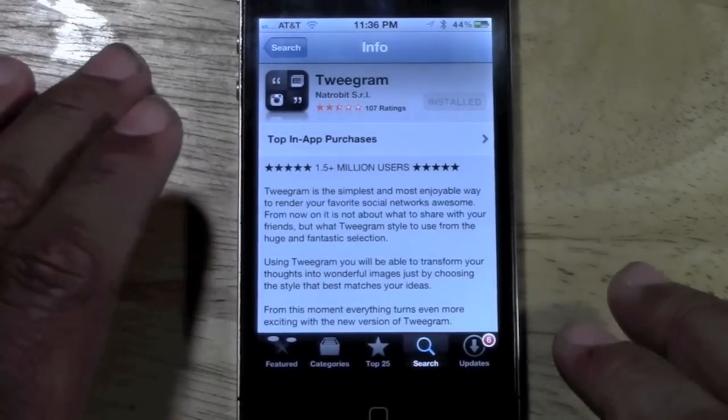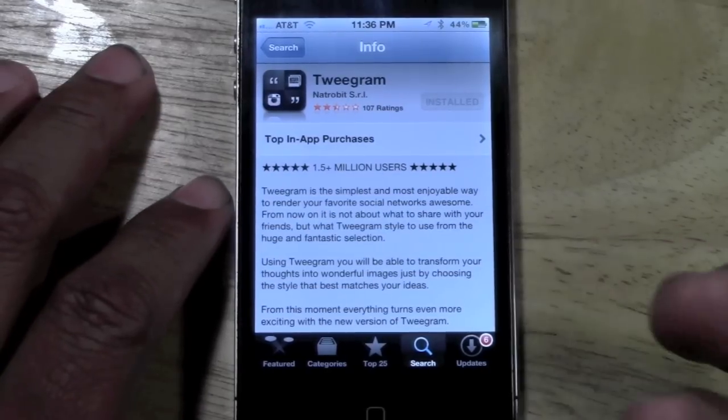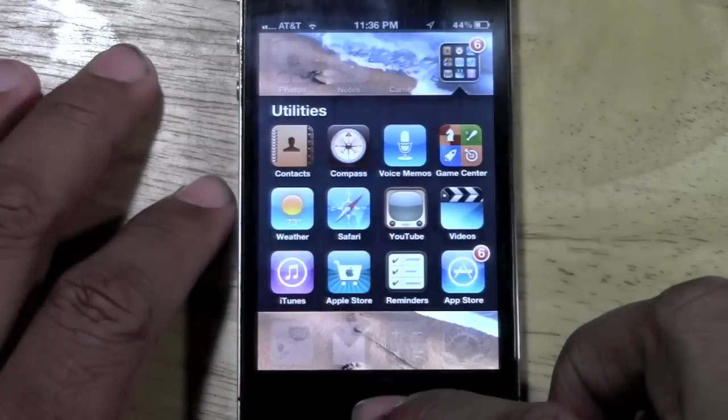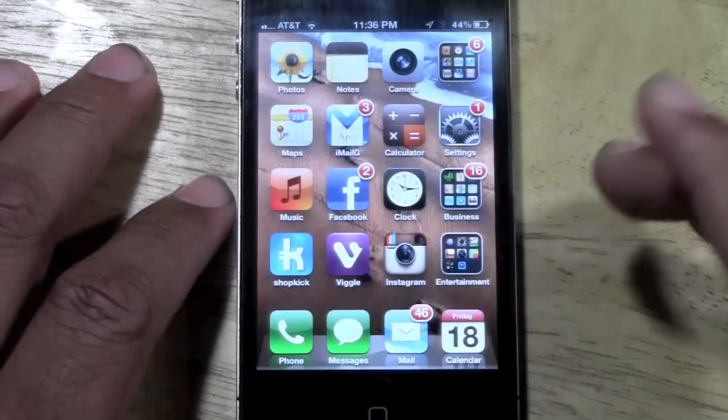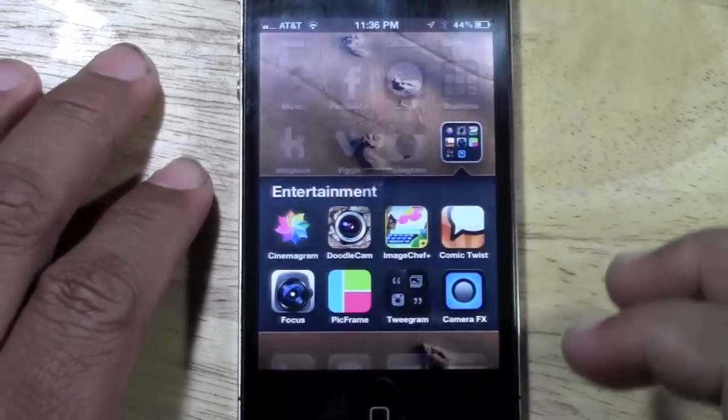I use it all the time because I love to post quotes and little inspirational stuff, so this is why I use it. This is a free app, and free is the keyword for me. I don't like to spend money on apps, so I'm always going to show you the free stuff. So let's jump right into it.